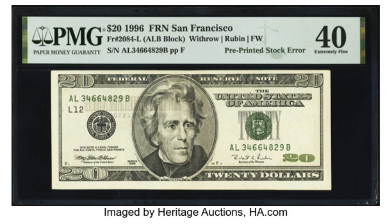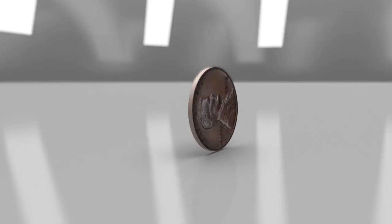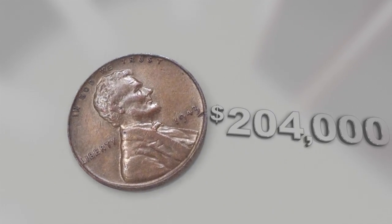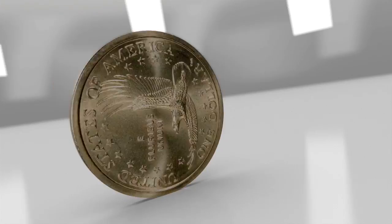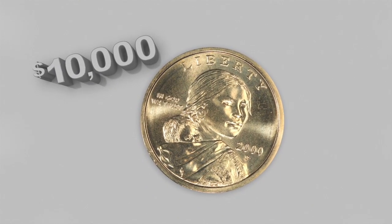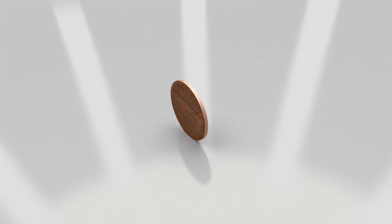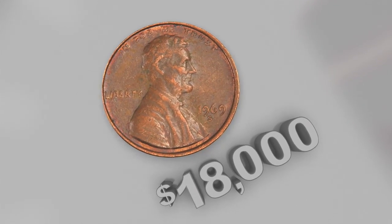Do you like paper money? Do you like errors? If you do, then this video is definitely for you. How much money do you really have in your pocket? A $204,000 penny found by a teenager, a $10,000 coin found in a Cheerios box, and an $18,000 penny found by one of our viewers.